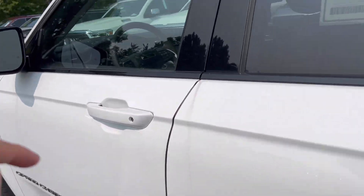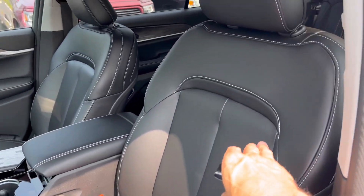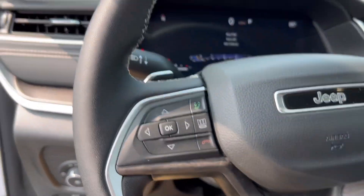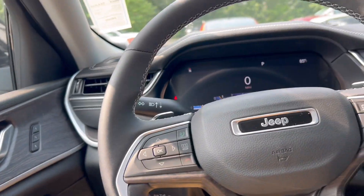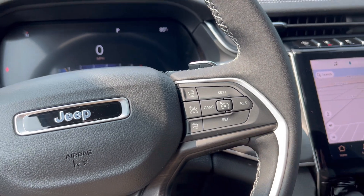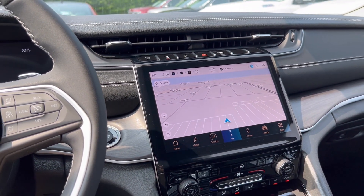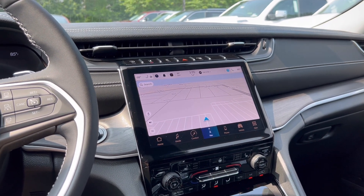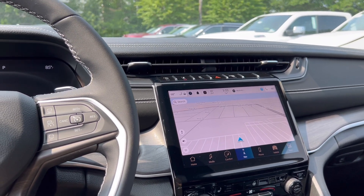Coming to the inside of the vehicle, you have that nice leather power seat with white stitching on the chair. This one has the upgraded Alpine stereo system with a subwoofer in the back. You have adaptive cruise control, wireless Apple CarPlay, and Android Auto with a 10.1-inch touchscreen, built-in navigation, and a built-in Wi-Fi hotspot — you get a free trial, but you can subscribe for $25 a month.